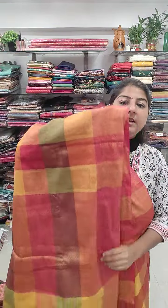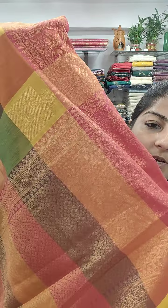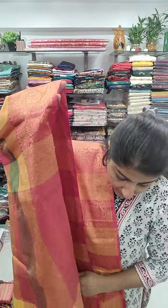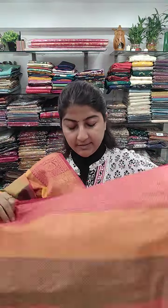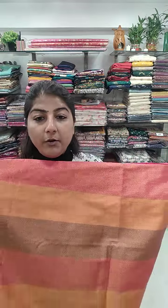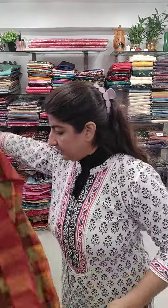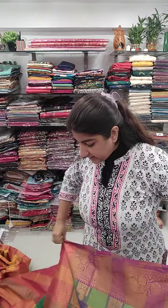One more time you can see the archel section of the saree, which has a brocade pattern archel, and the blouse piece is the same as the archel — it's designed this way. Price range is 1650, free shipping all over India. We do have different colors for this check design.